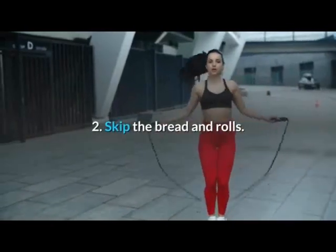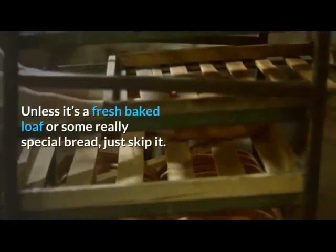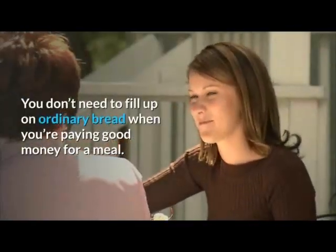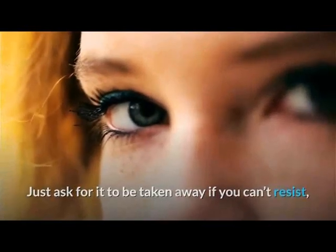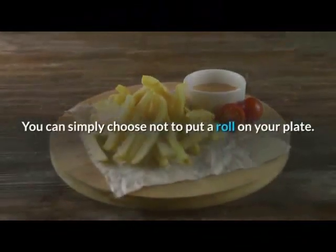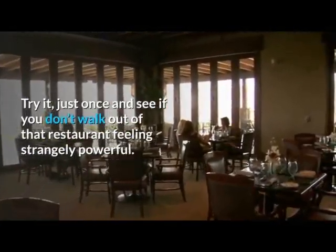Tip 2: Skip The Bread And Rolls. Many family restaurants still serve a bread basket with your meal. Unless it's a fresh baked loaf or some really special bread, just skip it. You don't need to fill up on ordinary bread when you're paying good money for a meal. Just ask for it to be taken away if you can't resist, but frankly, you're an adult — you can resist if you want to. You can simply choose not to put a roll on your plate. Try it just once and see if you don't walk out of that restaurant feeling strangely powerful.